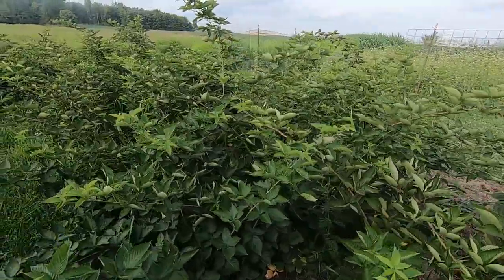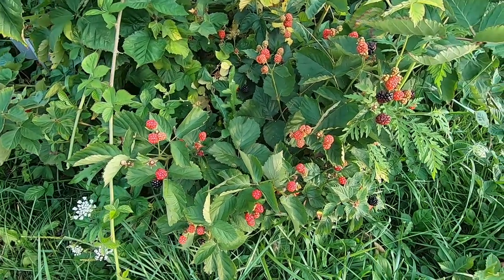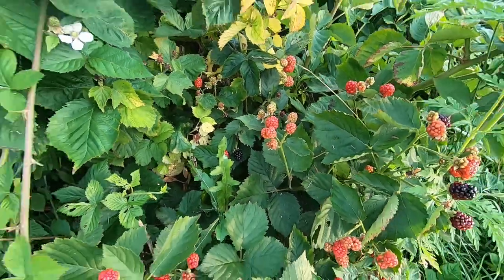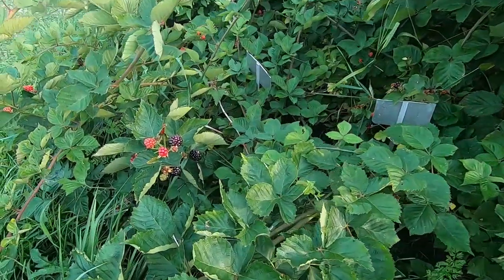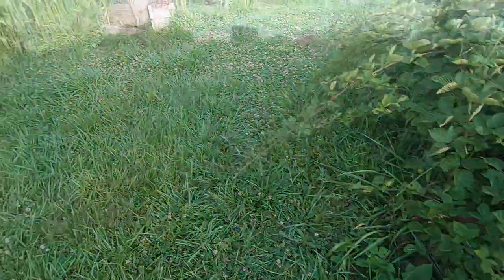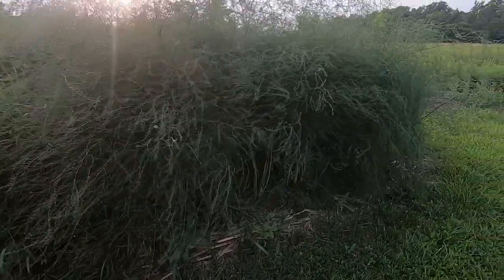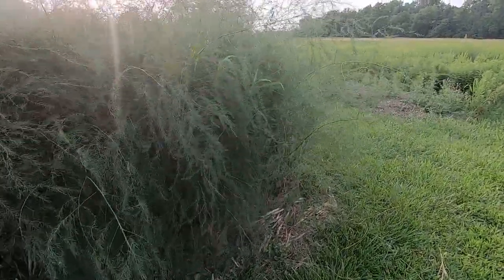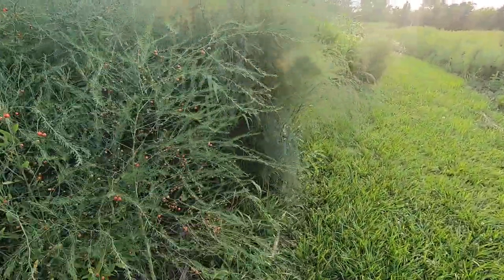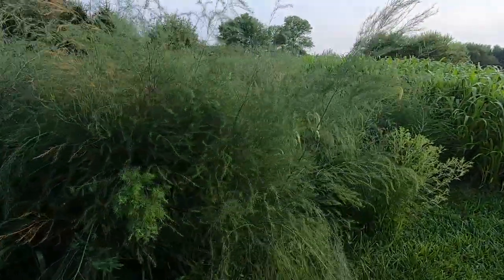My dad has blackberries planted through here - these are just starting to ripen up, got some turning black back there. But my oldest daughter tends to get out here and nab these as soon as they are ripe - she's worse than the birds. We are big asparagus fans here, so my dad just keeps planting asparagus. We've got some up front, we've just got some everywhere. But I'm always impressed by how lovely it is when it starts to go to fern like this.